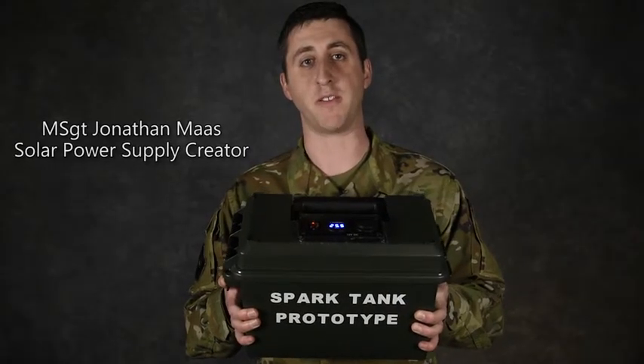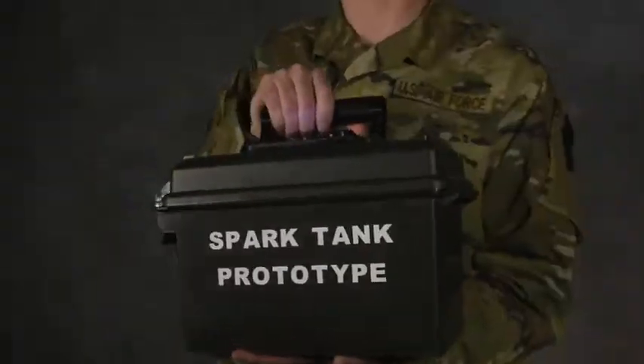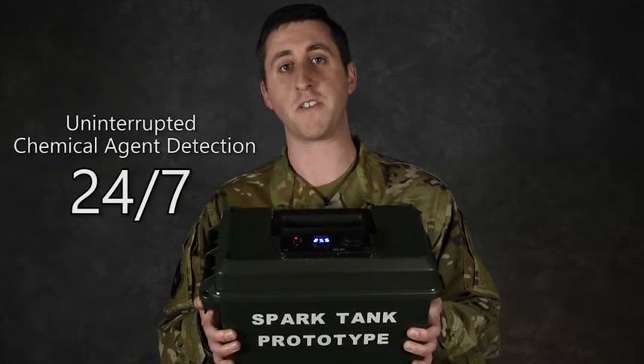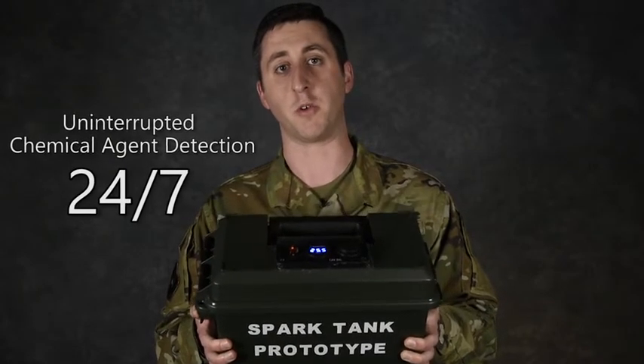This is the solar power supply for the Joint Chemical Agent Detector. This product is so innovative that it allows us to run our chemical detectors 24/7 with little to no user maintenance.